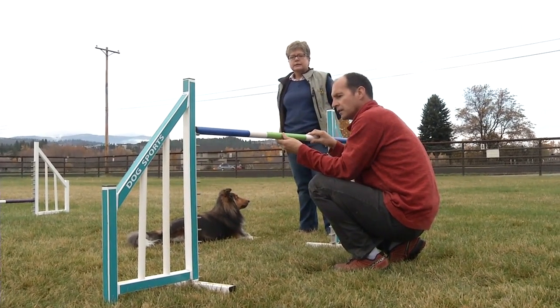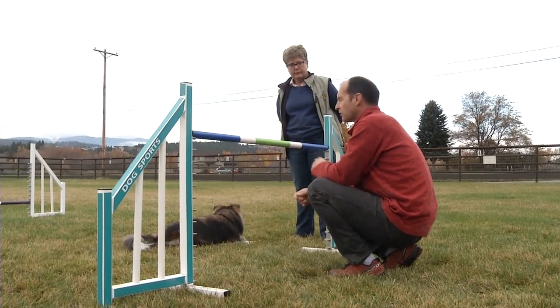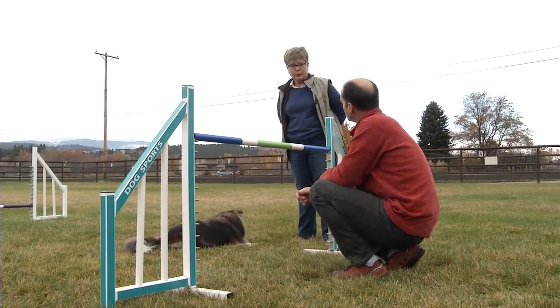The highest height is 26 inches, right up here. So we're looking at Great Danes? Yes, and some Border Collies too.